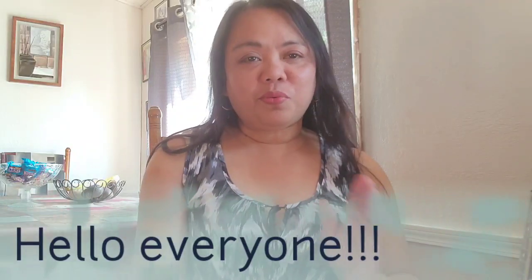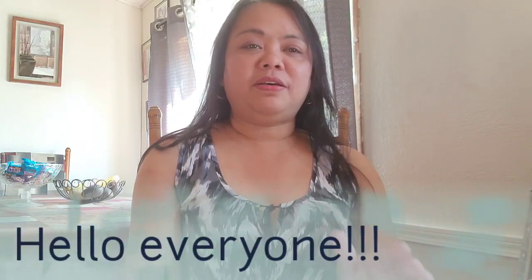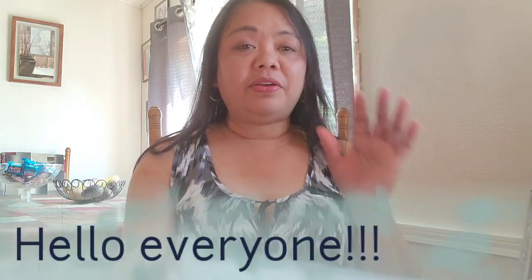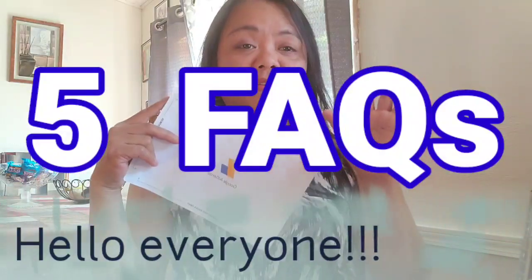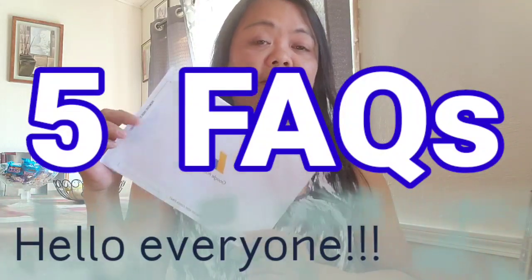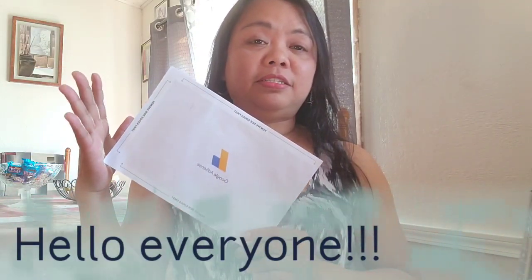Hi guys, today I'm going to walk you through the steps on how I got my Google AdSense kit. There are five frequently asked questions. This is the mail that I got from Google AdSense, and I got this yesterday.